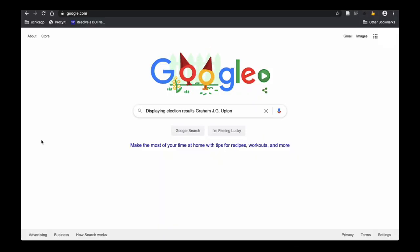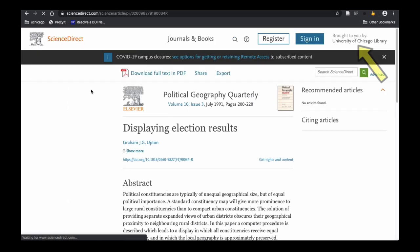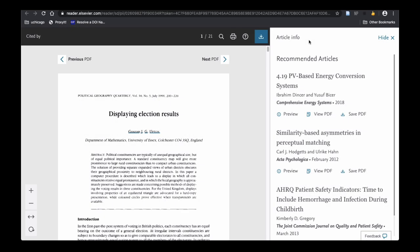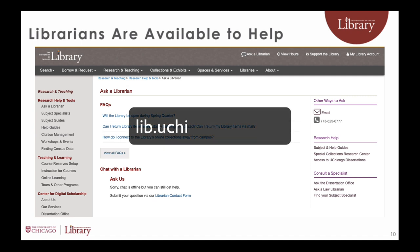In this example, even though there is no prompt to log in with a CNET ID, ScienceDirect recognizes the connection as coming from the University of Chicago network, and access to subscription content is available. Librarians are available to help you connect from off-campus. Please contact us with your questions at lib.uchicago.edu/ask.